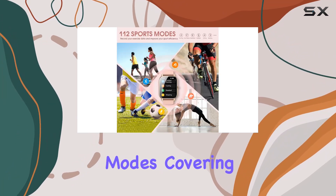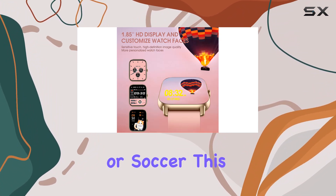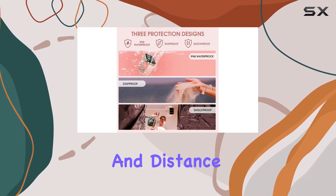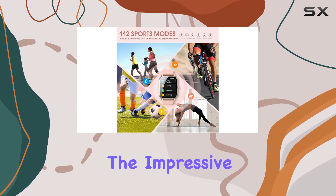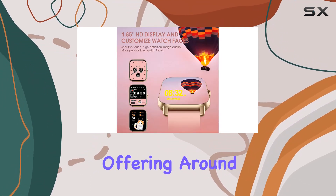Fitness enthusiasts will appreciate the 100-plus sports modes covering a wide range of activities. Whether you're into walking, running, yoga, or soccer, this watch diligently tracks your exercise data including steps, heart rate, calories, and distance. With an IP68 waterproof rating, you can confidently wear it in any weather or during water activities.